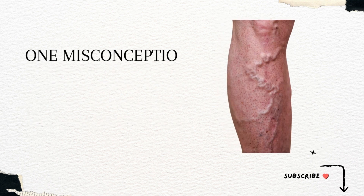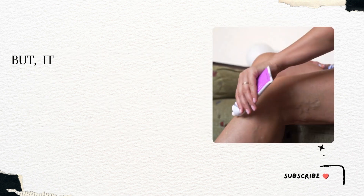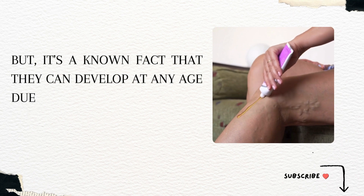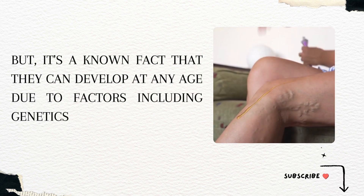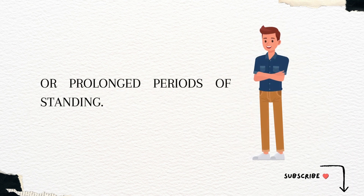One misconception about varicose veins is that they only affect older adults. But it's a known fact that they can develop at any age due to factors including genetics, pregnancy, obesity, or prolonged periods of standing.